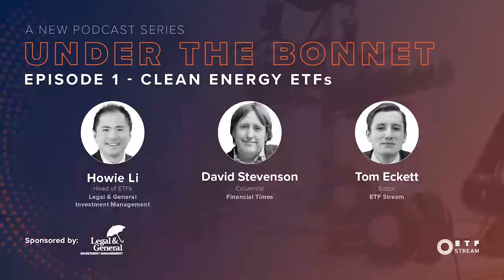In just a few minutes, I'm going to catch up with Howie Lee from LGM ETFs to understand how they build their thematic clean energy ETFs, which totalled four the last time I looked. But first, I'm going to catch up with an industry expert, Tom Eckett, who's the editor of ETF Stream, to get him to explain how popular clean energy ETFs have become and what investors should be looking out for when understanding the differences between each of these clean energy ETFs.